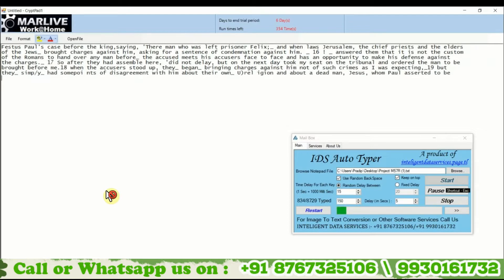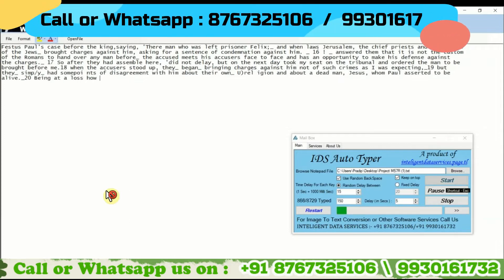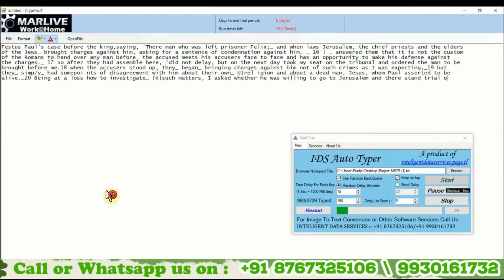Along with that, it can take automatic backspaces like a human. Because when a human types data, they definitely make some mistakes and use the backspace button to erase and retype correctly — which your company checks while making your QC report.